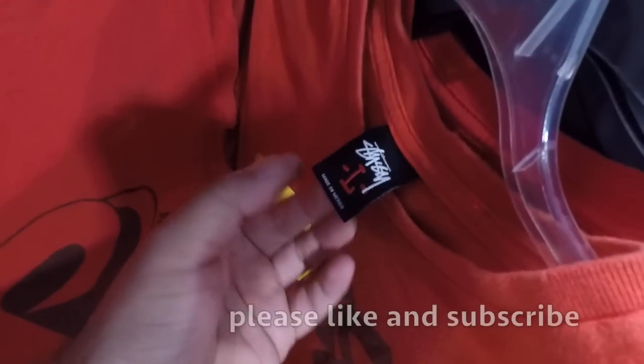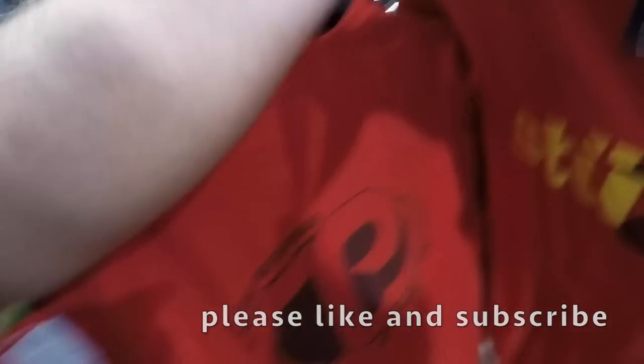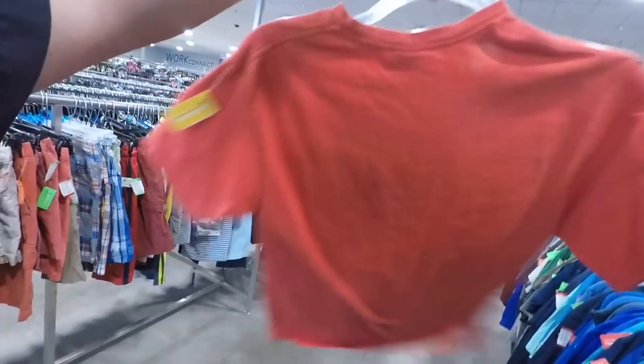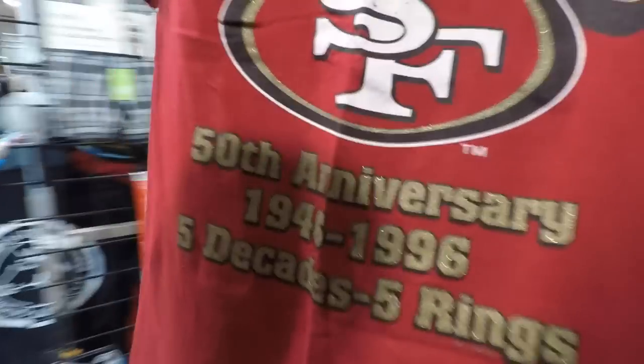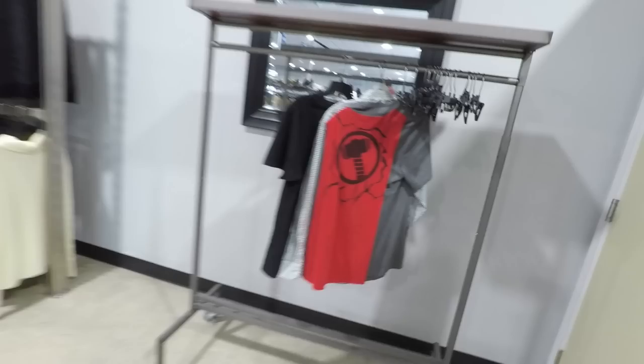You guys see it because I see it - it's like a nice older Stussy, got the nice print right there with the double S's sticking out. Another $3.49. Also checking out a Lee Sport size medium 49ers five-decade, five-ring anniversary tee - not bad, but it's not going in my basket.